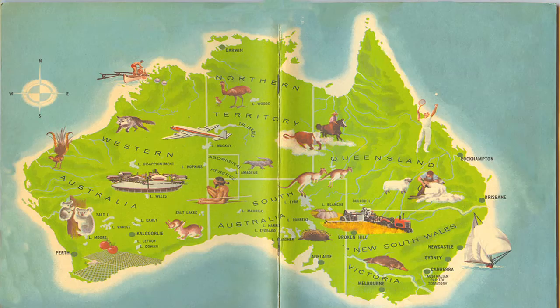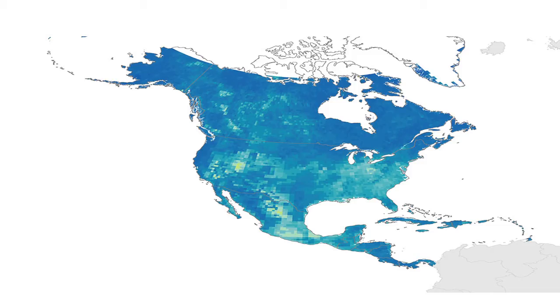One difference between sea dragons and seahorses is where they live. Sea dragons are only found in Australia, whereas seahorses are found in North American waters.